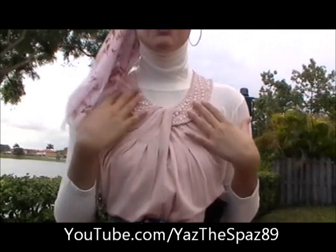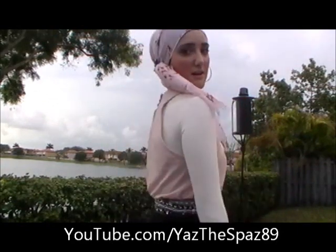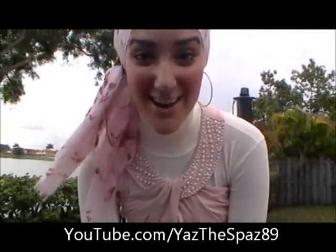Over here I'm wearing a cute little top. It's actually a longer top but I tucked it inside my black skirt, which I will show you, because I just want the top to show since it has this beautiful design here. So I'm wearing it loose on top with my turtleneck, which I am selling on my website at YazusPaz.com.